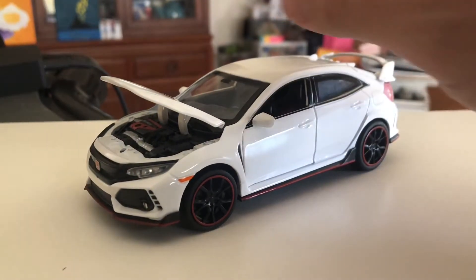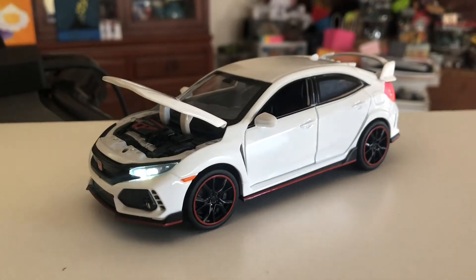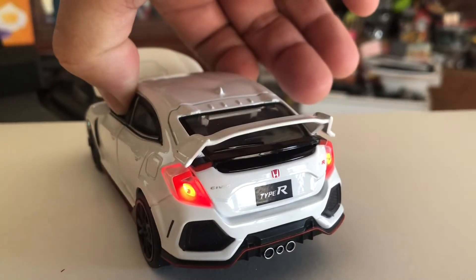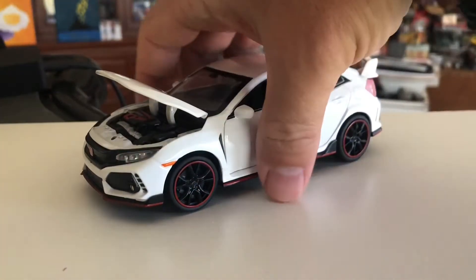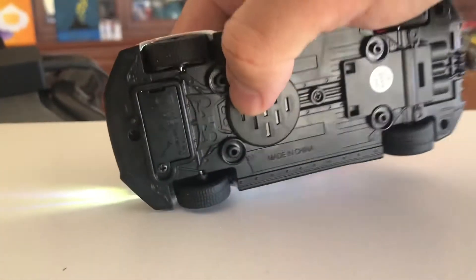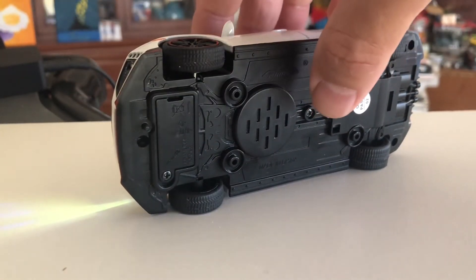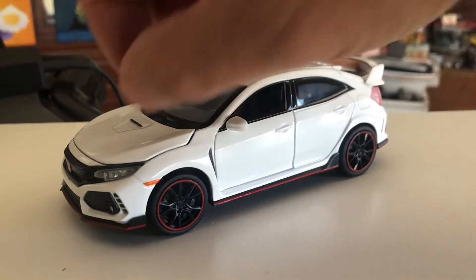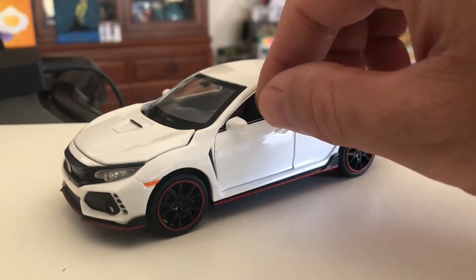If you push down on the front end, you might wonder what this little hole is for — that way you can pop the hole open and pop the hood open, rather than trying to pry it open. Then if you open up the door...